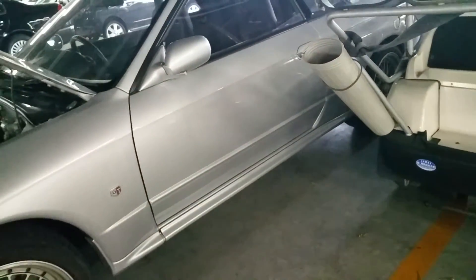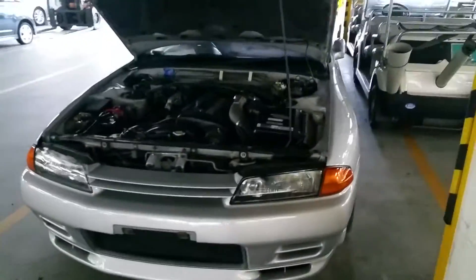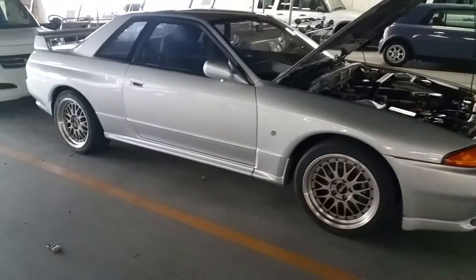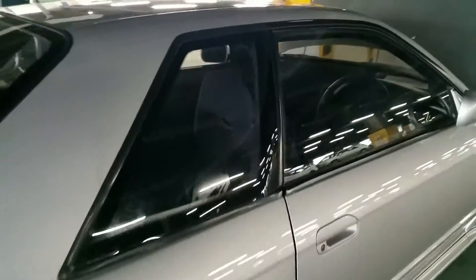Overall condition of this car is quite nice. A few of the things I'm noticing: the paint condition — it's been painted, and it's quite a good paint job, looks nice up close. You can definitely tell it's been painted.